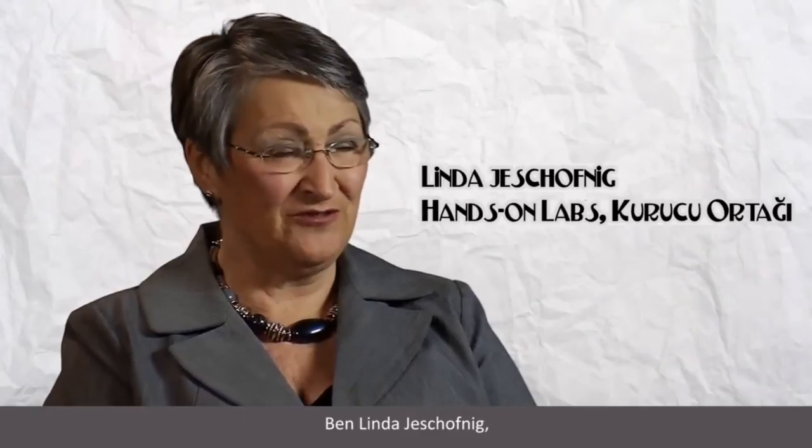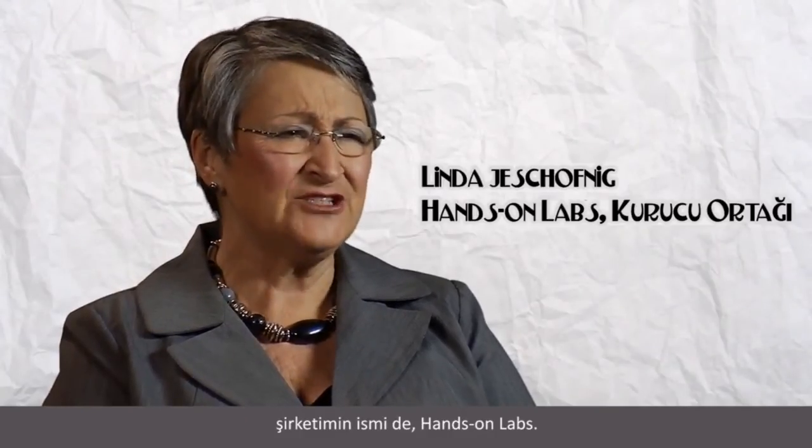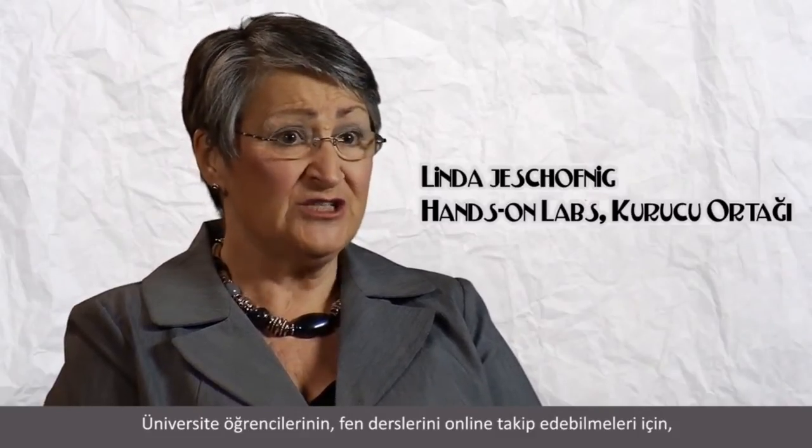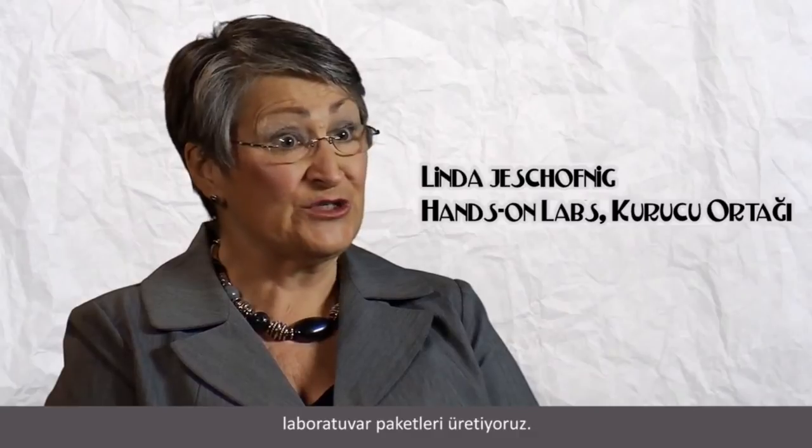My name is Linda Yushoffnig. My company is Hands-On Labs, and we produce science lab packs that are used by college students so that they can take their science courses fully online.